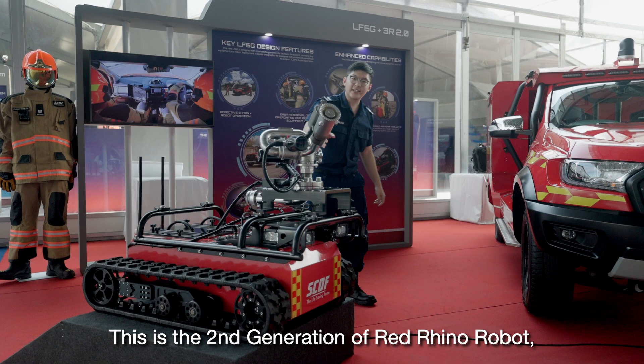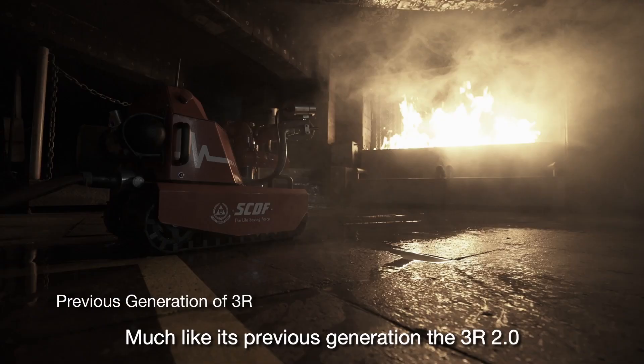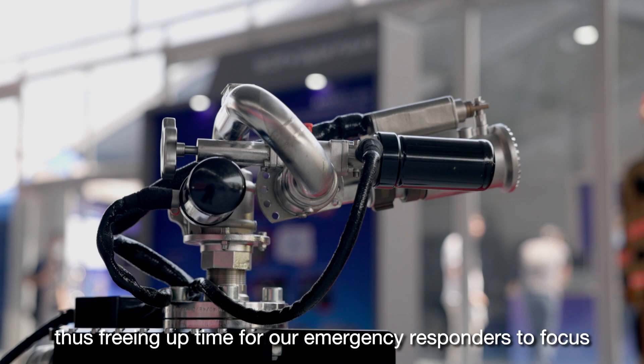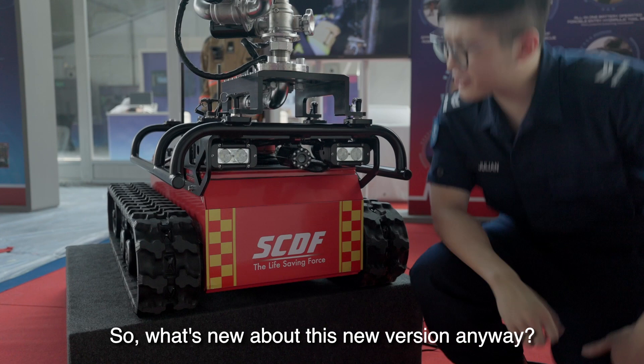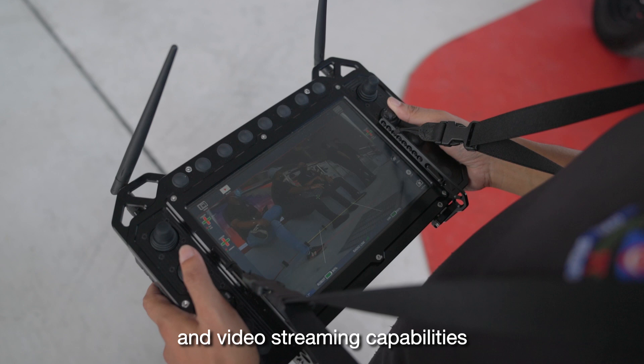Much like its previous generation, the 3R 2.0 assists in firefighting operations as an unmanned water jet, thus freeing up time for our emergency responders to focus on mission-critical tasks. What's new about this new version? It has thermal imagery and video streaming capabilities that allow the crew to assess the situation from a safe distance.